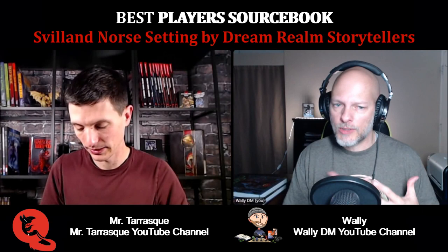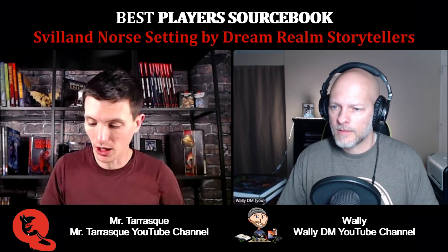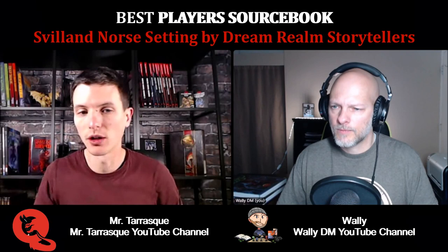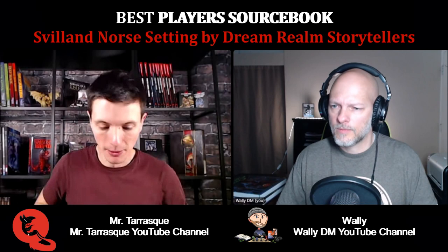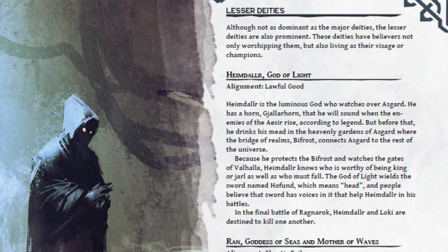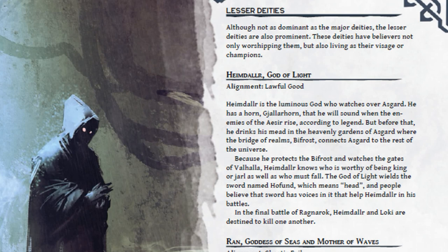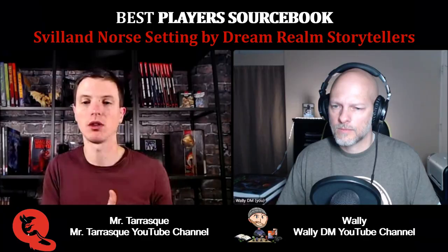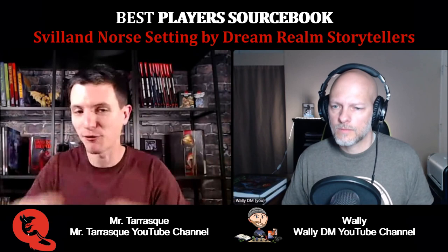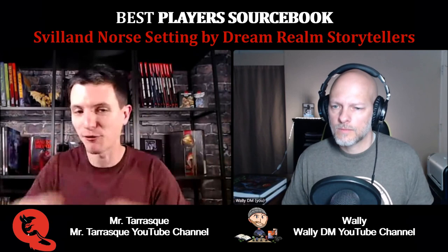Does this book also go into the Norse gods? Yes, there's a lot of stuff about the gods. Clerics are not called clerics — they actually get a different name — and paladins get different names too, although they function as paladins. It's very much centered around Norse mythology, so they go very deep into the gods, but also in their own Dungeons and Dragons way. It's not like a copy of Norse mythology because Norse mythology is something you can interpret in your own way, and they did that for D&D fifth edition in such a cool way that I just absolutely love it.